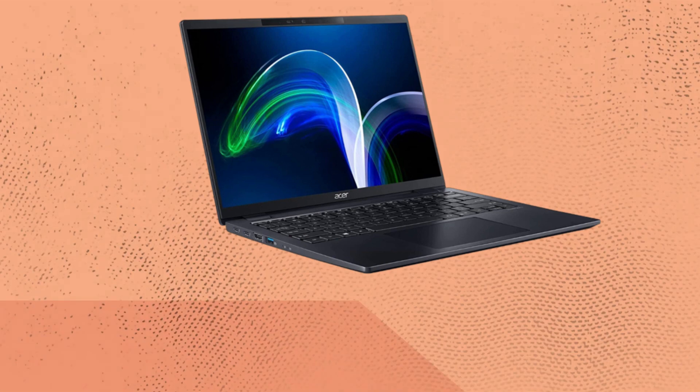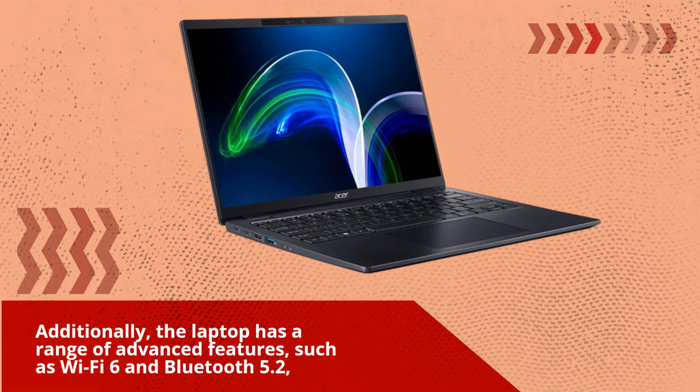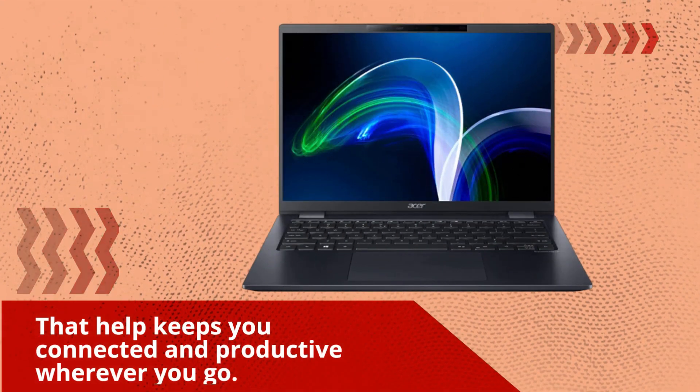Additionally, the laptop has a range of advanced features, such as Wi-Fi 6 and Bluetooth 5.2, that help keep you connected and productive wherever you go.